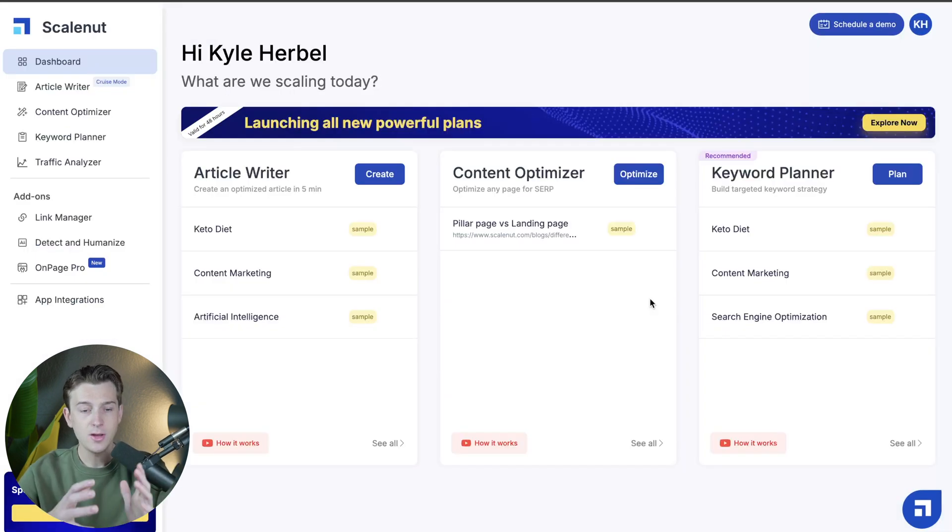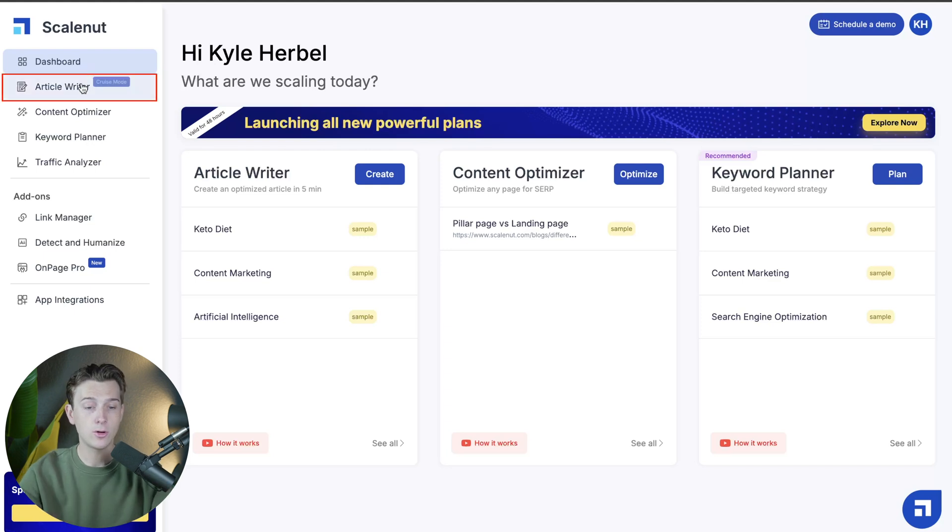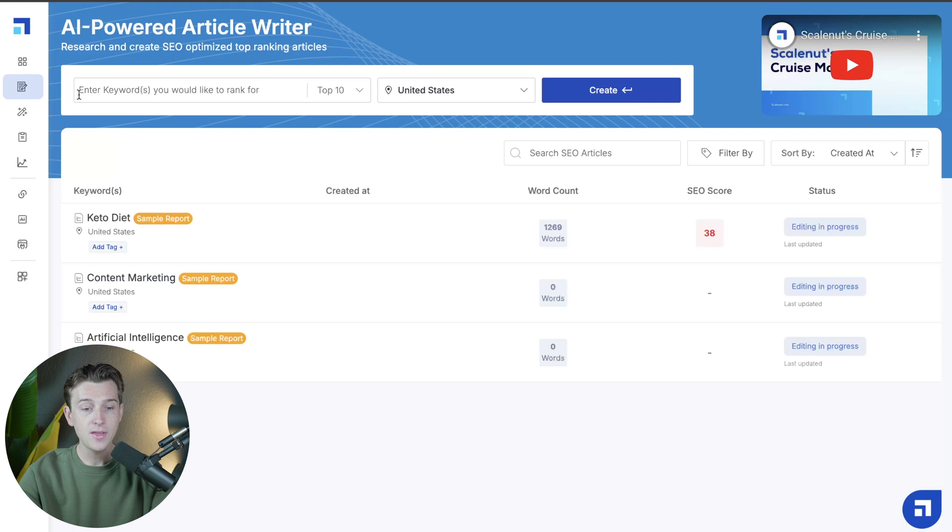It's very easy to use and they have a great layout on the overall website. On the left, you'll have a few different tabs to choose from. The first is the dashboard tab, which gives an overall summary of all the different tools. Just below that is the article writer — this is their AI-powered article writer and one of the most powerful tools they have, allowing you to start writing articles with relative ease.